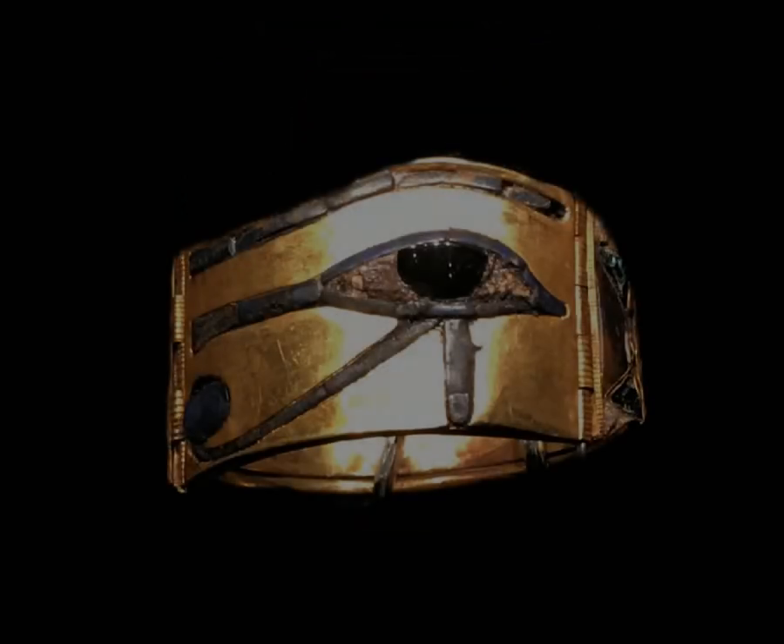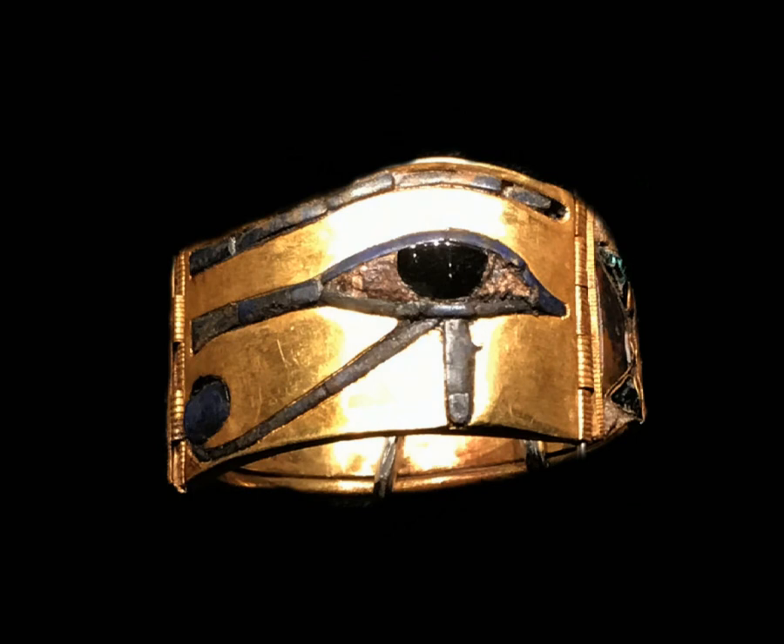The Eye of Horus is an ancient Egyptian symbol of protection. It is intended to protect the pharaoh in the afterlife and ward off evil. The ancient Egyptians also wore wedjat amulets, like the one on screen, to protect themselves against evil, and sailors would frequently paint the symbol on the bows of their ships to ensure safe travels.